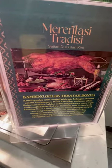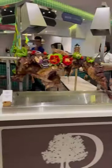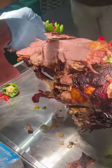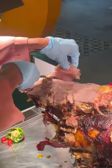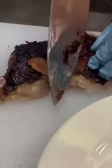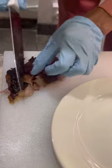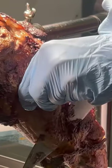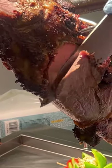Hey there, hope your day is going well. We're gonna have kambing golek at Double Tree Hilton. There goes the beautiful lamb — a close-up, nicely roasted — and we get to see the chef carve the beautiful meat and thinly slice it. There are a few other people waiting for the lamb as well. I'm inspired by the beauty of the lamb and just waiting to put this delicious meat into my mouth.